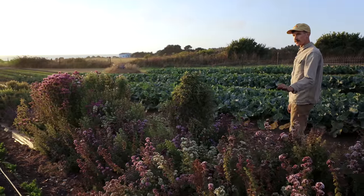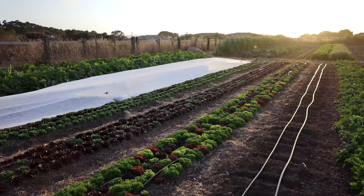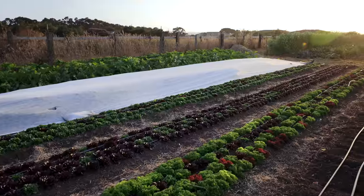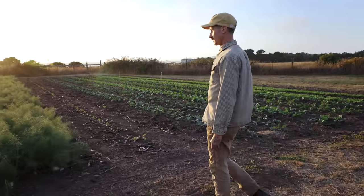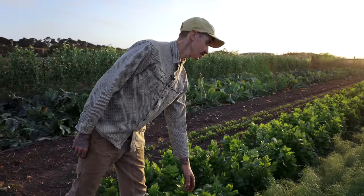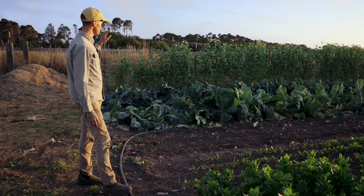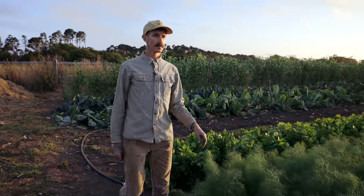We have some celery over here that's just coming up, some more lettuce mix and summer squash over there. Got some yarrow. Here we have some fennel and celery that we've been harvesting. Some more beets, cauliflower, broccoli, sugar snap peas. And this is a whole fall crop of more brassicas.